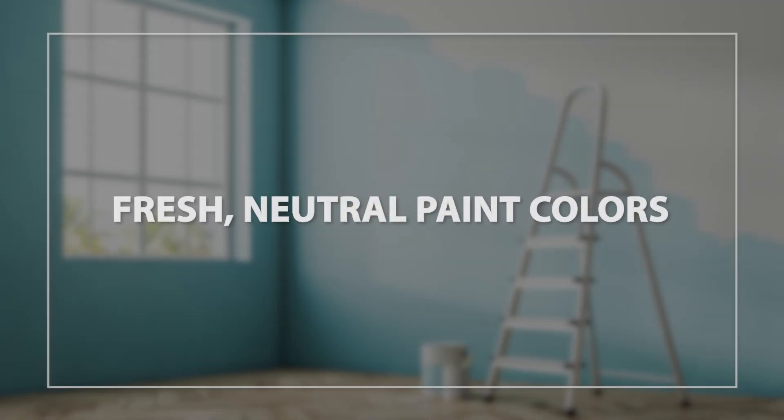We're going to share with you our favorite things that get the most money out of the least investment to help you win this springtime. Number one is paint.